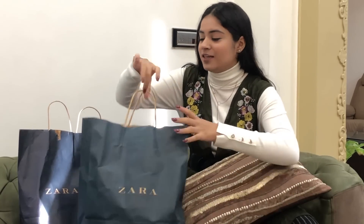Hey guys, this is Rose, welcome back to my channel. In today's video I'm doing a Zara sale haul. Zara was having a huge sale and obviously I couldn't miss it, though I'm not a person who likes shopping in sale, but since it's Zara I had to go. I have these three huge bags here lying in front of me, so without wasting any more time let's quickly get into the video.